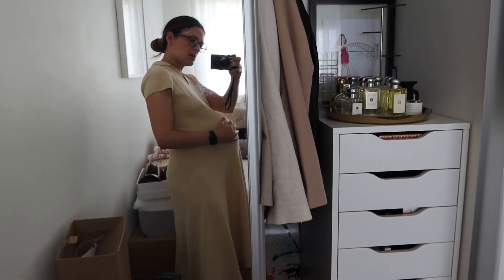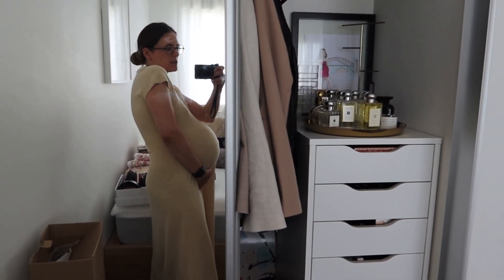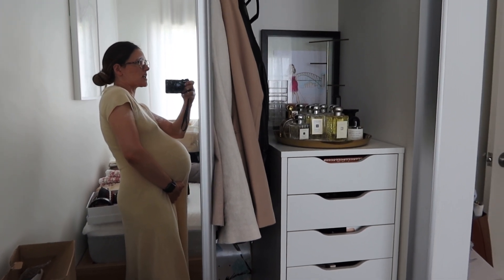Here's me today at 39 weeks and five days. The apps are telling me I've only got two days to go.